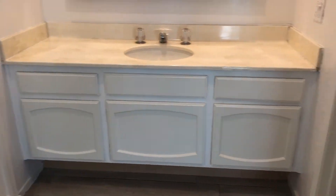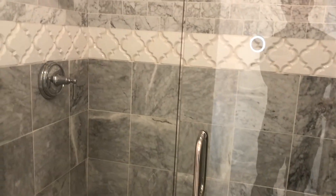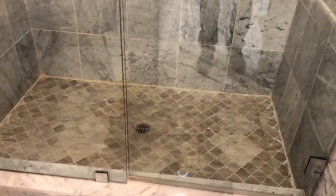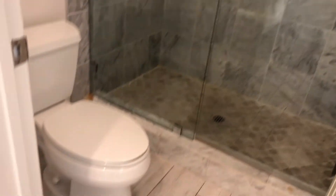The ensuite offers ample storage cabinetry, a large vanity, and this amazing custom-built tile shower done with Carrara marble, frameless shower doors, and beautiful tile work — an absolutely gorgeous shower. Finished off with plank tile flooring.